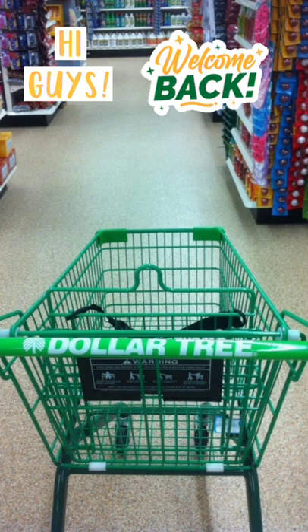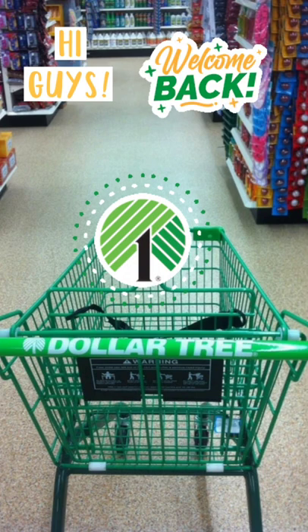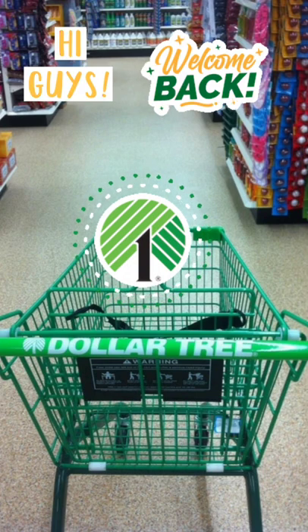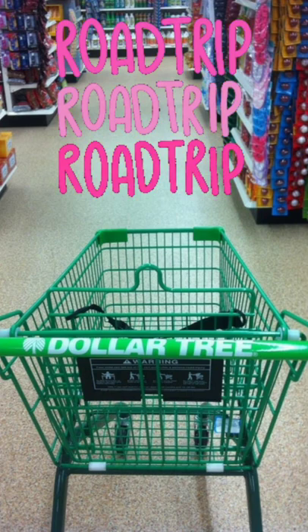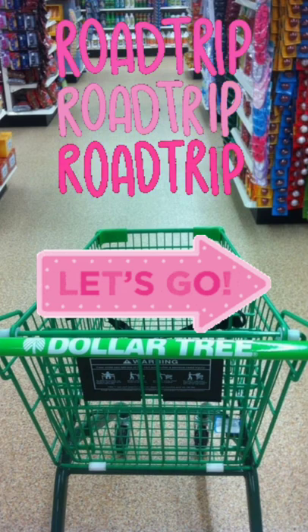Hi guys, welcome back to my channel. I want to take you to two of my local Greenville Dollar Trees, and gas prices went down about 20 cents, so we are hitting the road. We're going to be going to Wilson, North Carolina — I have not been to this Dollar Tree in a minute — and let's see what we find.